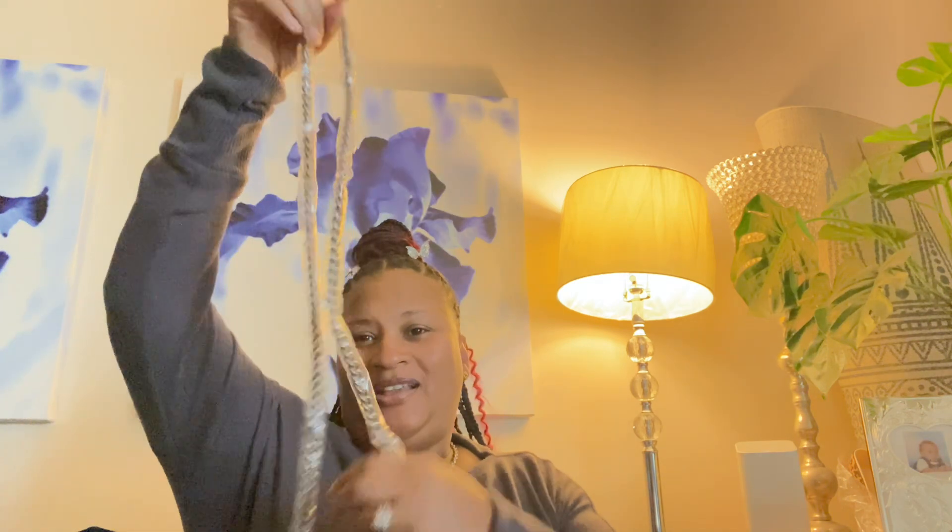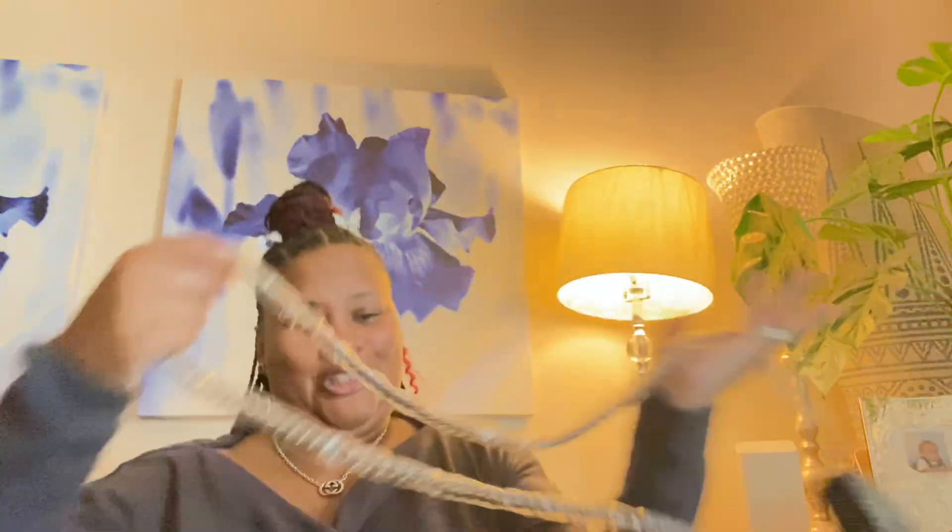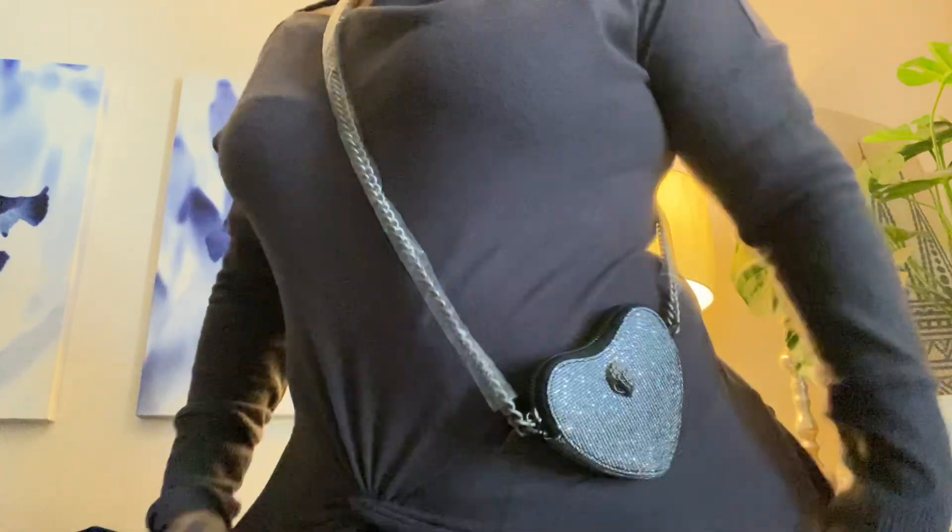I got all these bags — look, this one is a crossbody. Look at that, it's just bling — heart shaped, just cute to go with anything. When you don't want to carry a lot, you just throw this on. This is micro — what they would consider the micro version. They've got a little stuffing inside to keep it shaped. You really can't put much in — maybe a card or two and your little lip gloss.